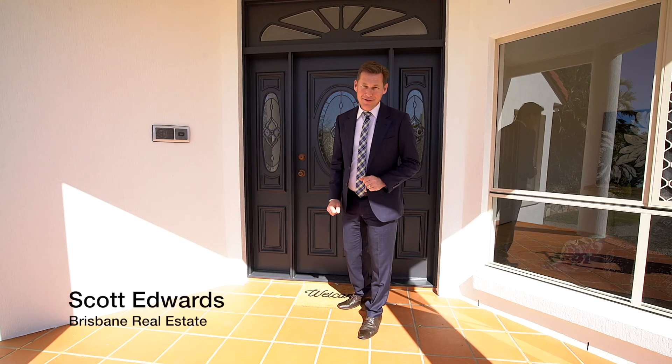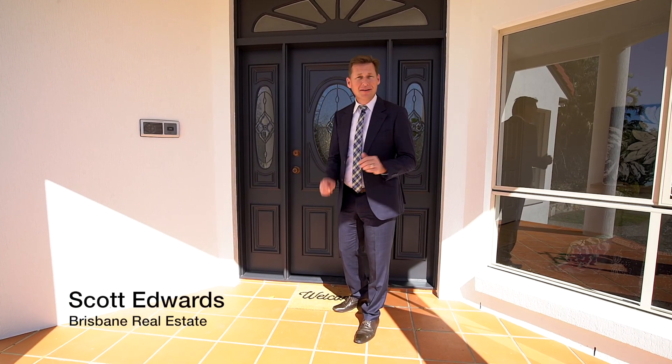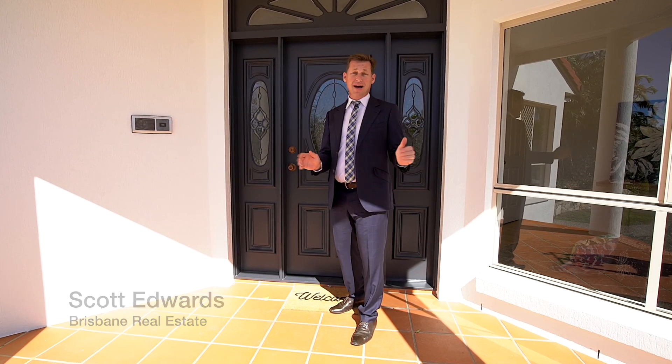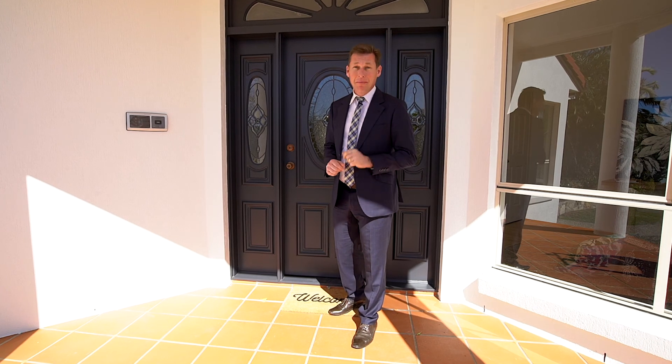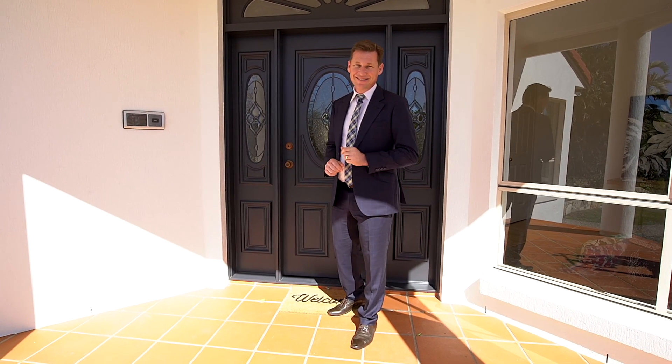Hi, my name is Scott Edwards. Let me welcome you to 19 Boyd Terrace at Brookfield. This stunning modern executive family home has had all the hard work done and is ready for you to come, buy, move in and enjoy. But before that, let's take a look around.